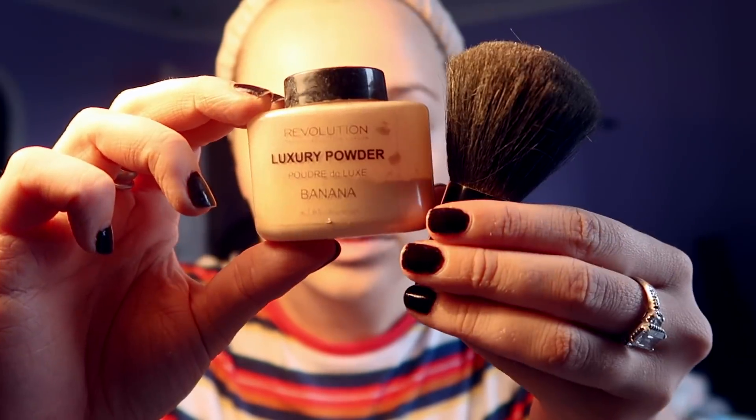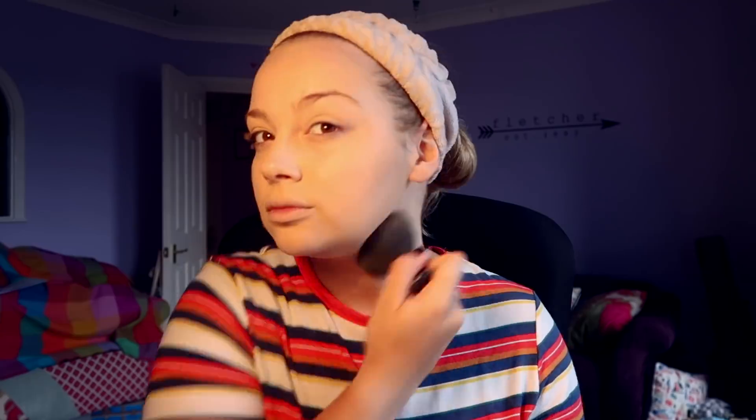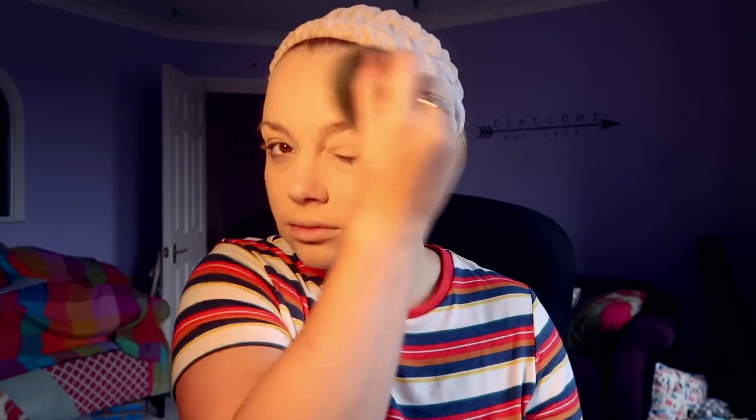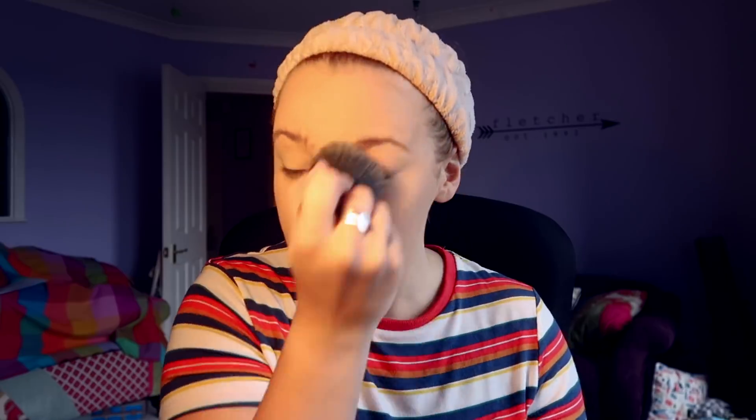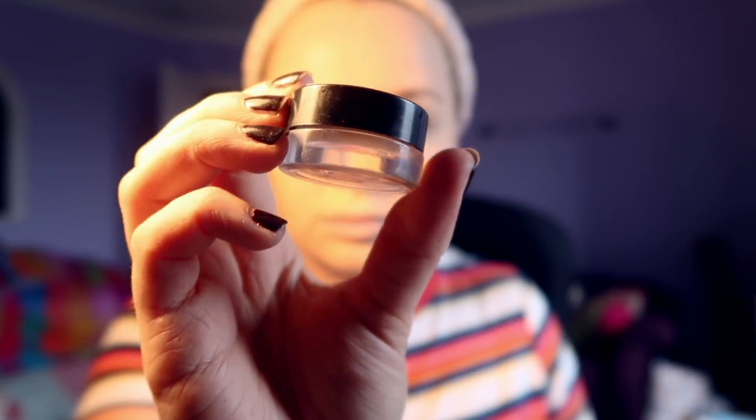Then I use a light dusting of this luxury powder from Revolution in the color Banana — I've never seen them do any other colors so that might be the only color they do, but the color I use is called Banana. Now I'm one of these people who never gets anywhere near enough sleep, so I put the powder on then I use this concealer from Freedom which comes in this very nice little pot. I use that and then I put powder on again just to make the dark circles under my eyes a little less purple.